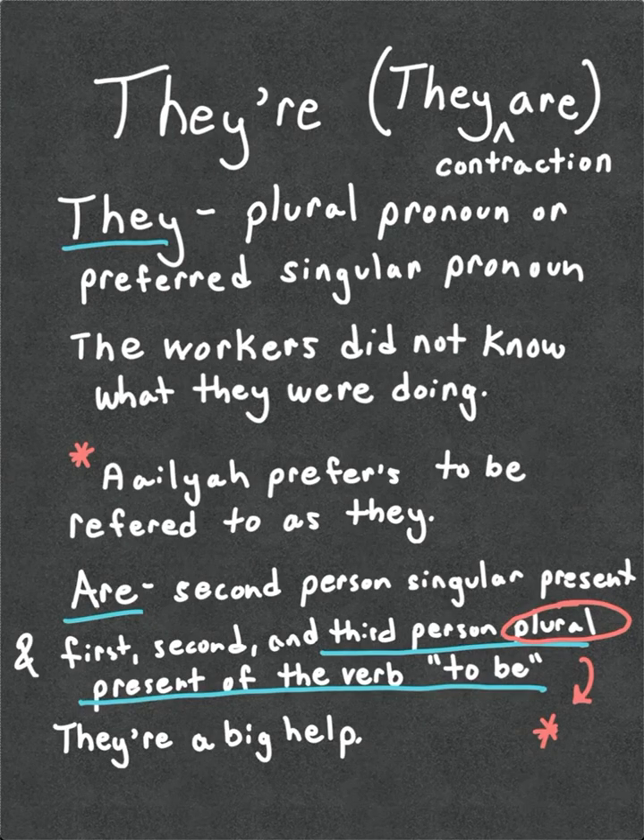T-H-E-Y apostrophe-R-E, they're, is a contraction of two words: they and are. They is the plural pronoun or preferred singular pronoun, as in: the workers did not know what they were doing, or: Aliyah prefers to be referred to as they. The word are is the second person singular present and first, second, and third person plural present of the verb to be. So we bring it all together: they are a big help becomes they're a big help.